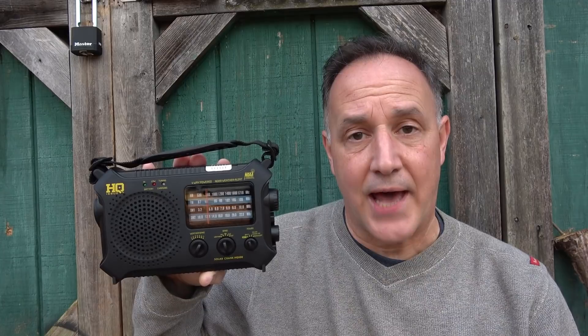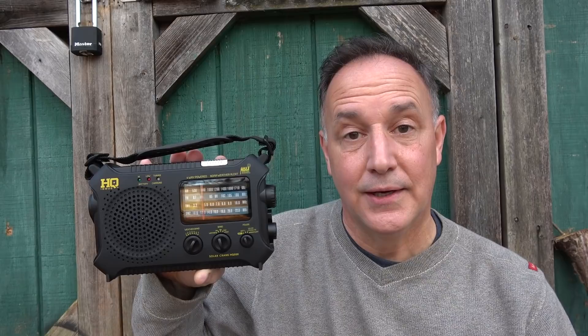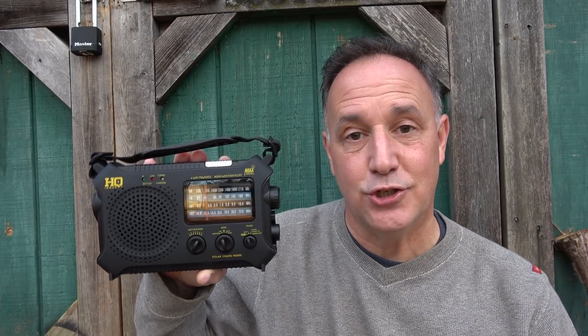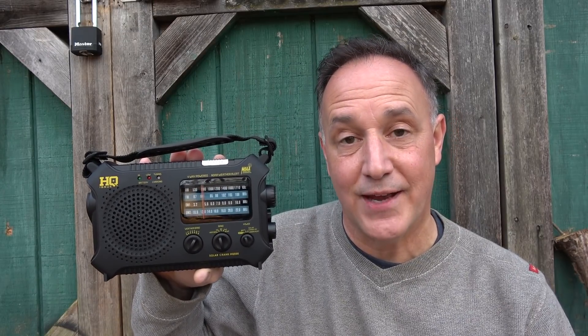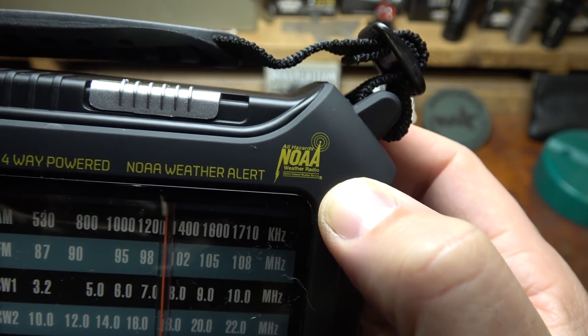There are a lot of options on the market — I think this is one of the best. I looked up the top 10 best weather radios and this one was listed as the Cato Voyager, which is the same radio as the HQ Issue — a great option from Sportsman's Guide. Thanks to those guys for sending this for testing and evaluation. Be strong, be of good courage. God bless America. Long live the republic.